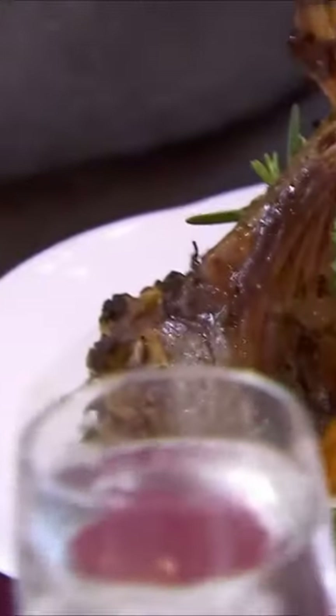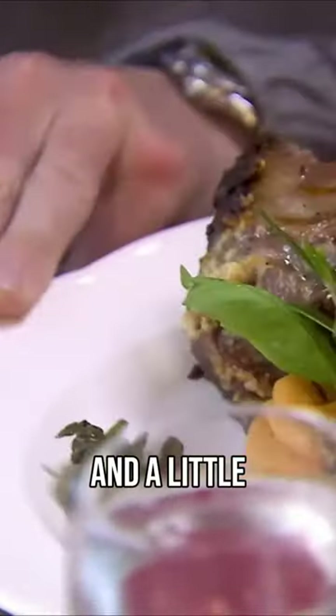It's a rack of lamb encrusted in macadamia nuts, fresh herbs, and a little bit of Dijon mustard. It's served with a honey vinegar reduction.